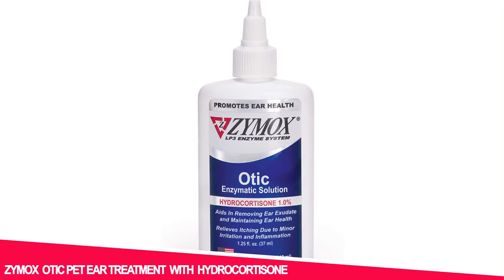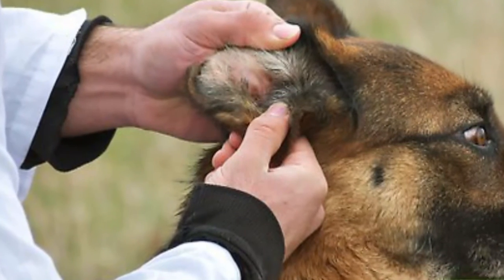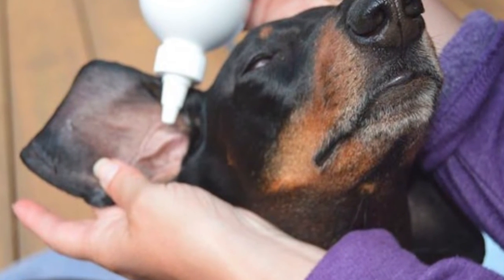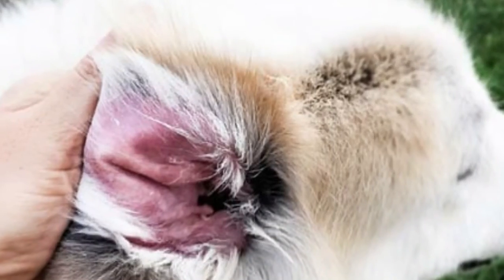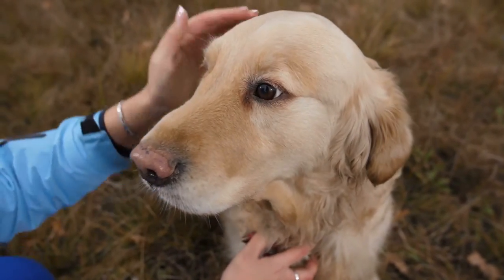Number 5: Zynox Otic Pet Ear Treatment with Hydrocortisone. If your pet is suffering from itchy ears, then this product is for you. It is used in dogs and cats for the treatment of acute and chronic inflammation of the outer ear caused by bacterial, viral, and yeast infections. It provides soothing relief from itchy skin on the ears.